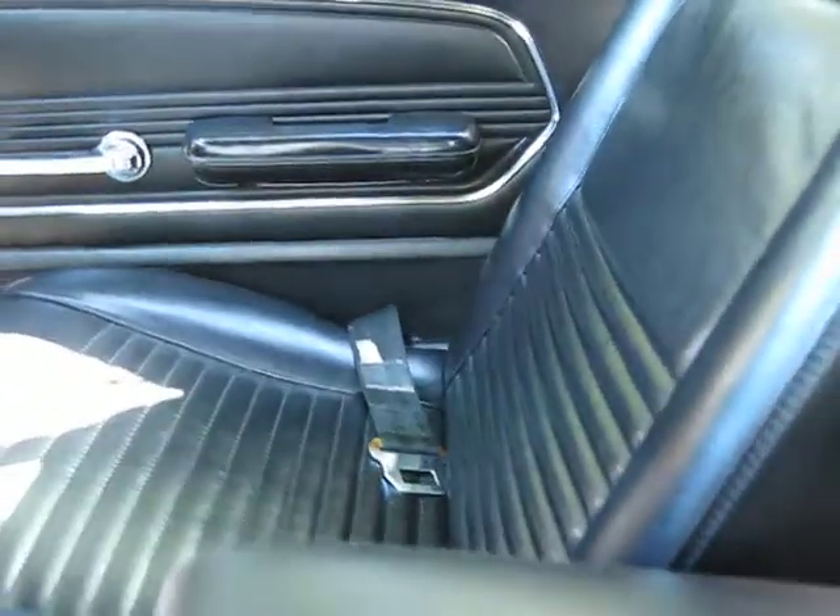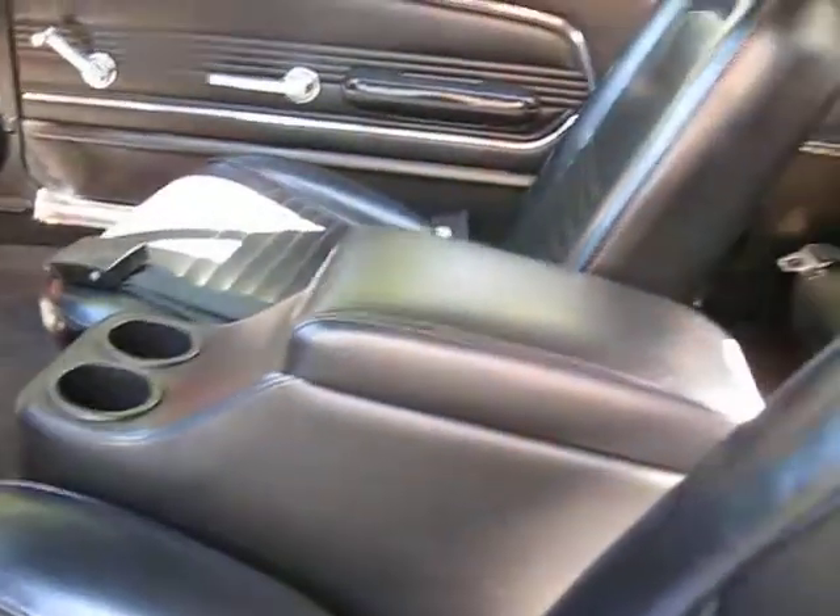We've got recovered seats in the front and a hump hugger console in the middle.